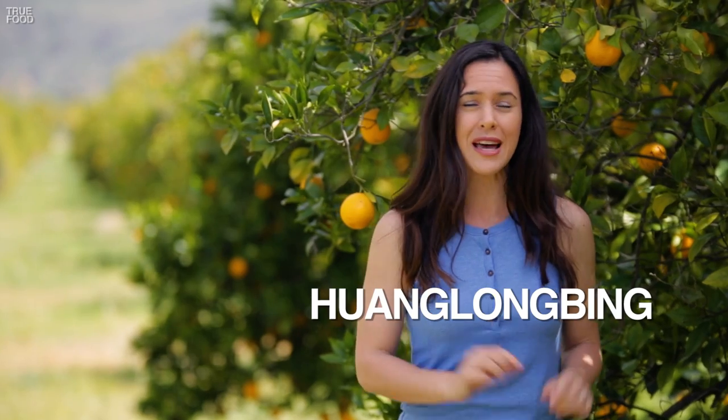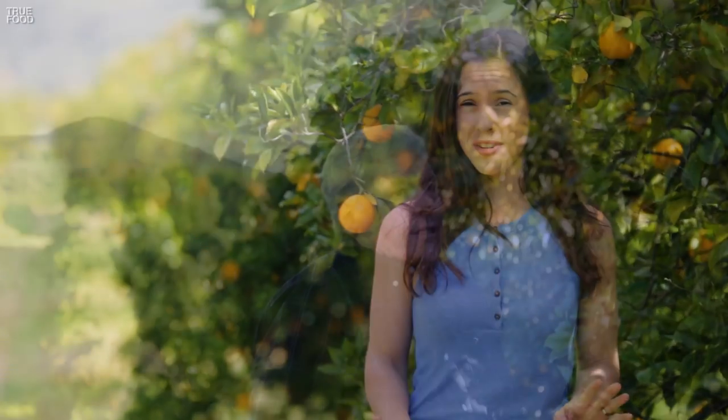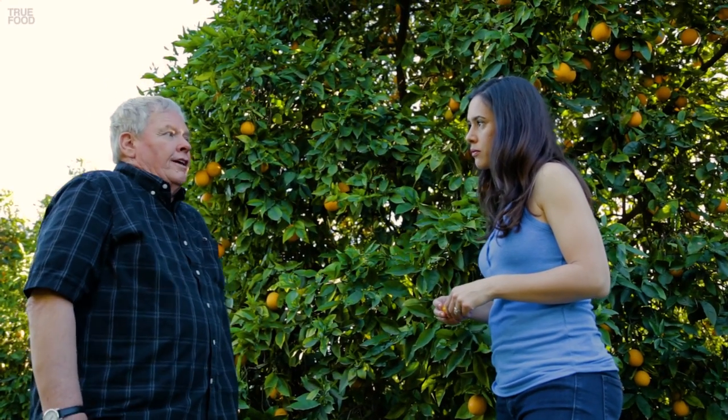In Florida, the groves have been devastated by Huanglongbing, a disease that rots the fruit and kills the entire tree. Last season's harvest was cut in half. So far California's been spared, but growers here are terrified — it has the potential to completely decimate the crop. Bill has been supporting researchers in Iran who are trying to find a cure, with researchers catching bugs to try to find a predator for the disease.